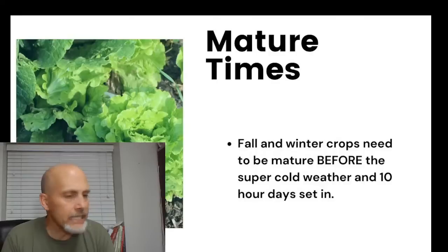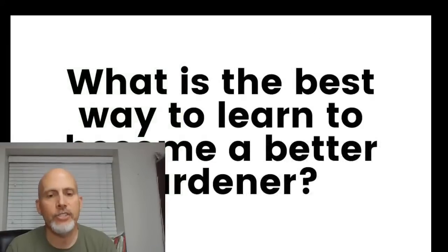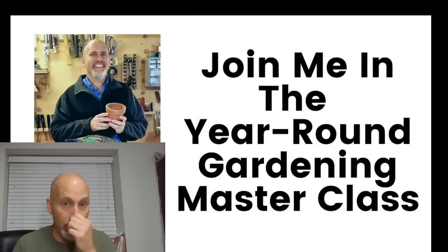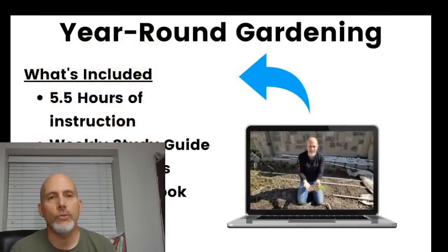That's all I have for today's presentation. Let me talk about the year-round gardening master course. It's currently open for enrollment and closing on Friday — we only open it once a year, the first couple weeks of July, and we're starting the course on Monday morning. Time is getting short.